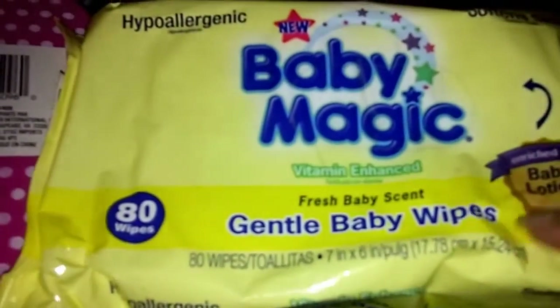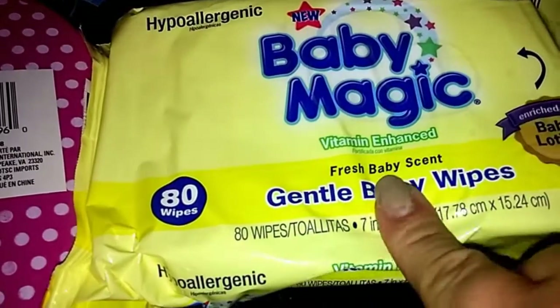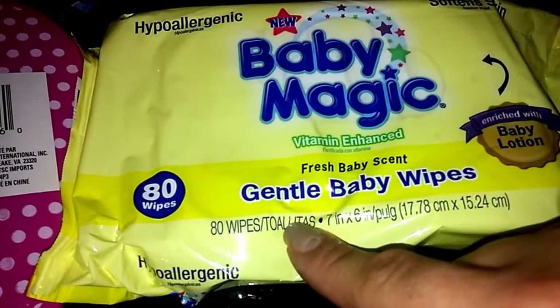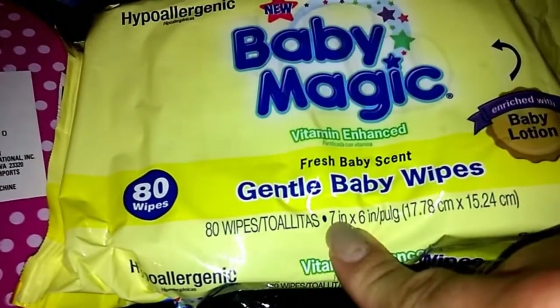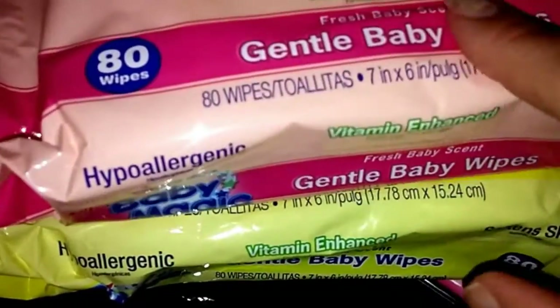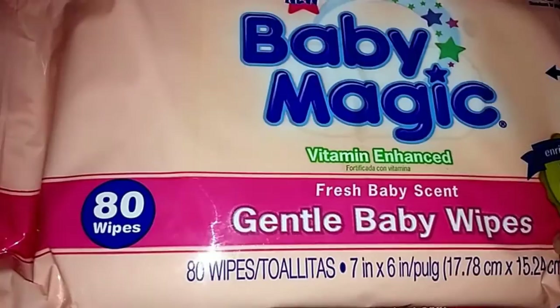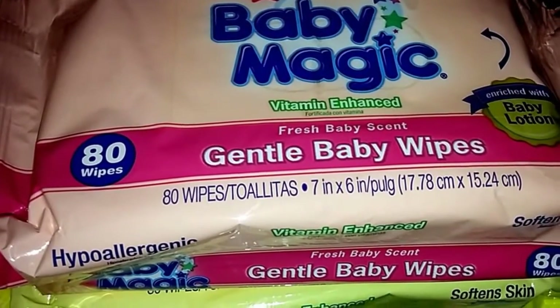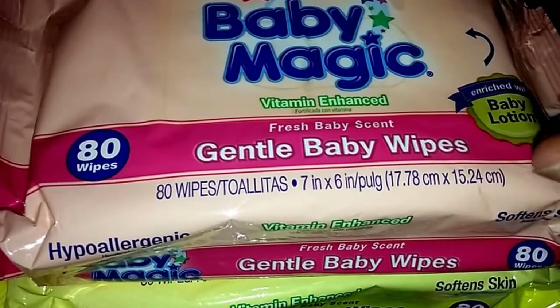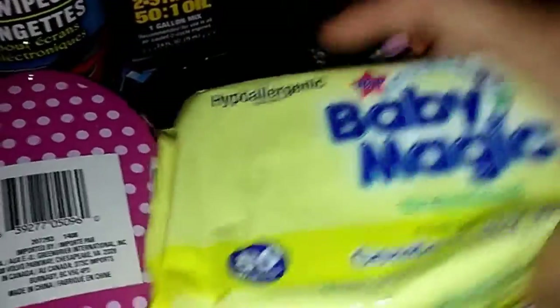I picked up three Baby Magic wipes — I usually find these at Dollar General and always get them there but I'd never seen them at Dollar Tree. They have a yellow one with eighty wipes, and a pink one I hadn't seen before that says fresh baby scent and is vitamin enhanced with baby lotion. These wipes are really thick — not flimsy like some others — so I was happy to find them.